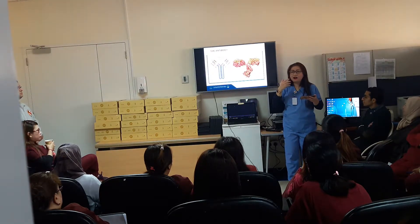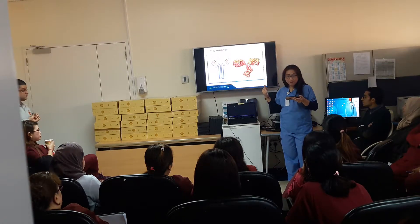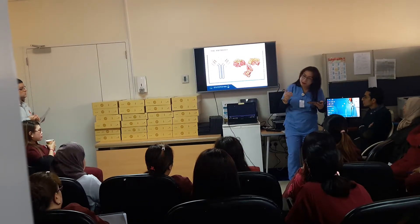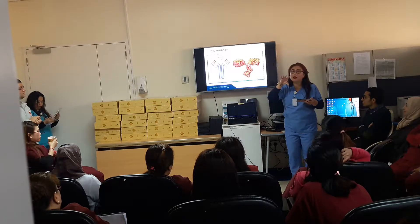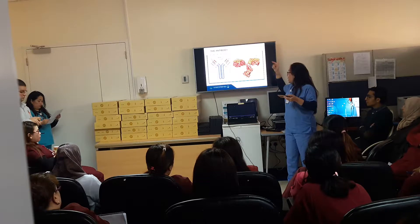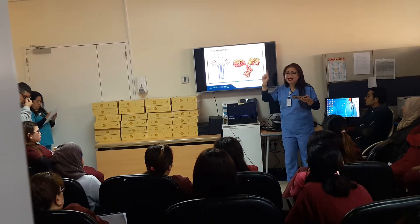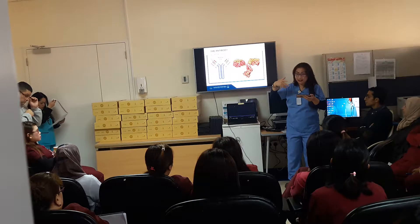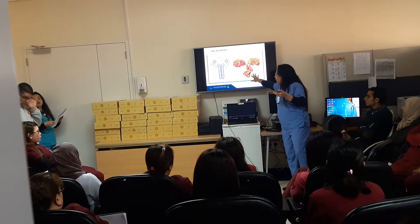How is our body going to identify a cancer cell? This is the antibody — on the right side is a cartoon drawing, on the left side is the actual appearance of the antibody under a microscope. On the upper part is the business end — the binding surface that attaches to the antigen, which is specifically for a certain monoclonal antibody. The lower violet part is the non-binding end, which attaches to cells and signals them: the cancer cells are here, come and attack. These are the molecules that make up the antibodies.